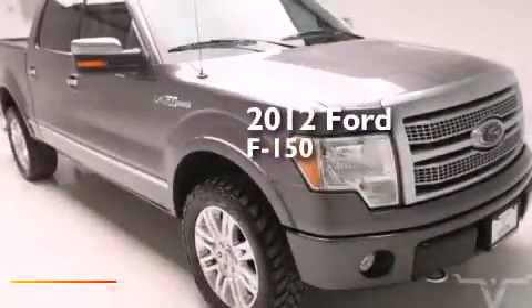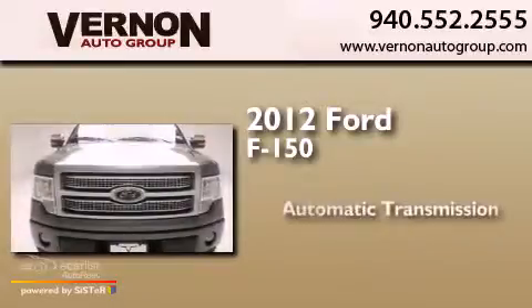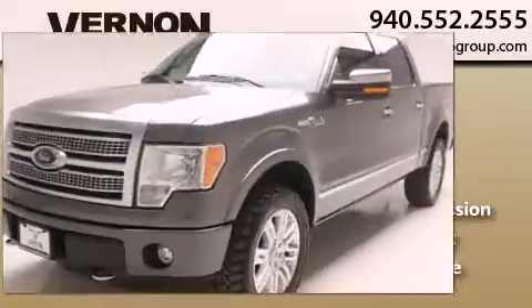This is a 2012 Ford F-150. This truck has an automatic transmission, a 5.0-liter V8, and four-wheel drive.